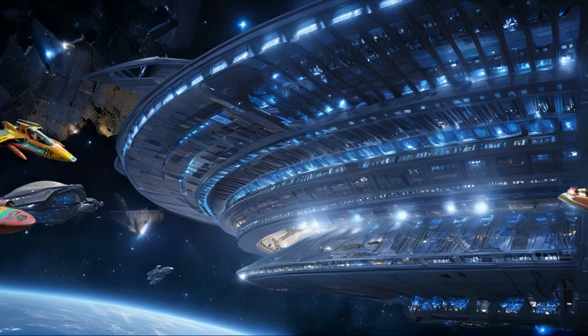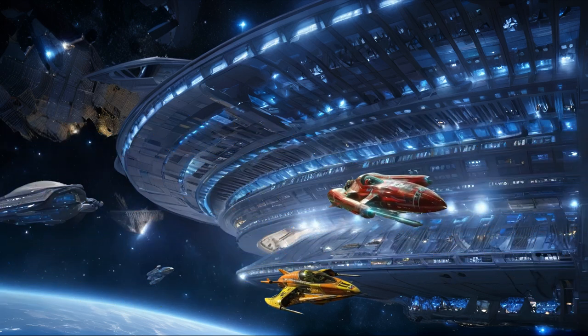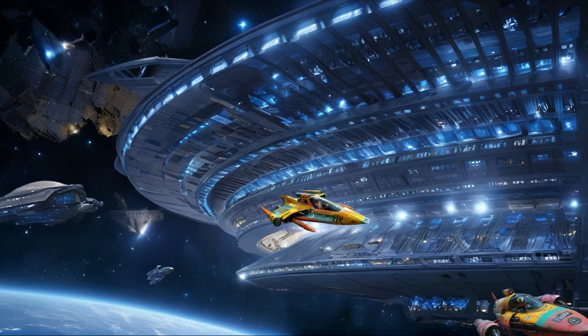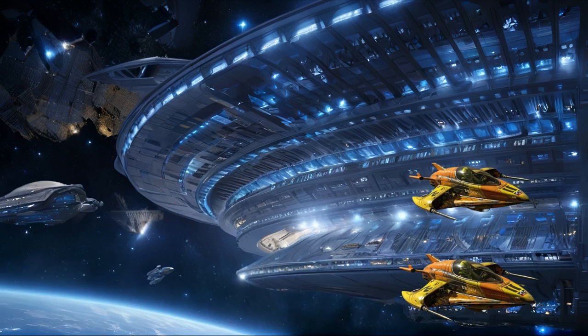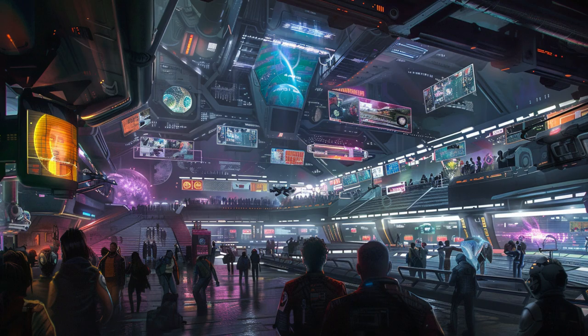Efficient spectator transport systems and advanced safety protocols ensure easy access and peace of mind. Discover the Galactic Grandstand, a masterpiece of extraterrestrial spacecraft design, and experience interstellar racing like never before.